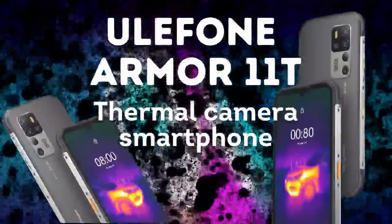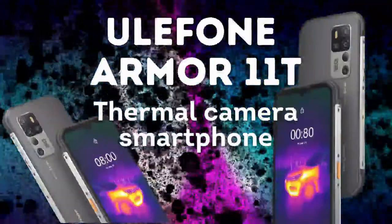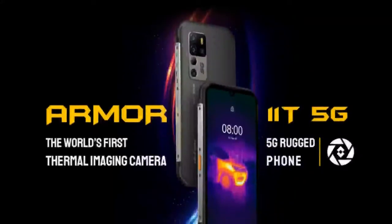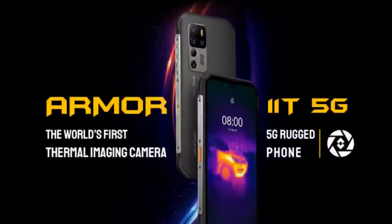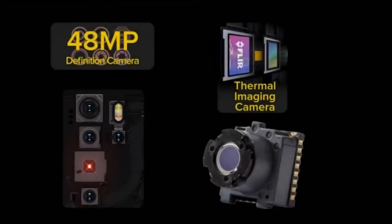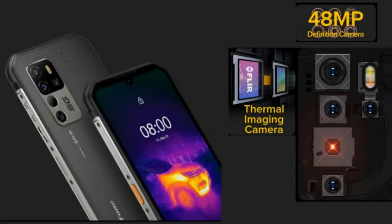Welcome to Digital Mag. The Armor 11T 5G is a rugged phone featuring thermal imaging. The integrated FLIR Lepton with MSX technology thermal imaging camera on the Armor 11T 5G smartphones can detect objects in the scene and create thermal images based on temperature.